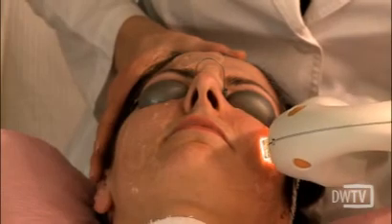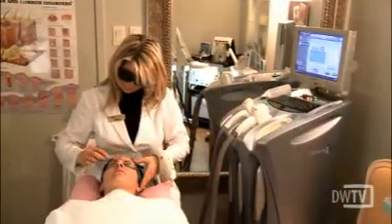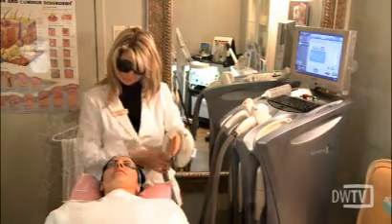What if you're trying to get rid of age spots or brown marks? We would typically use a treatment called intense pulse light, which is a laser that can distinguish the brown from the red. It's usually a series of treatments they would come in for to correct that color.